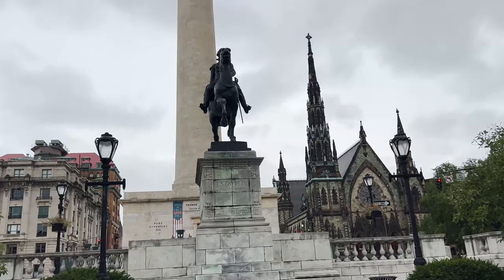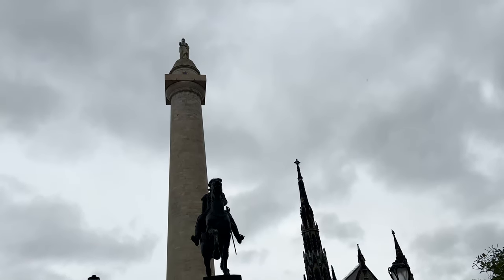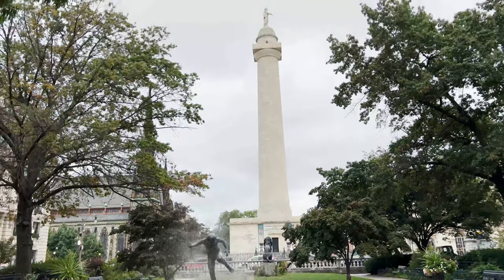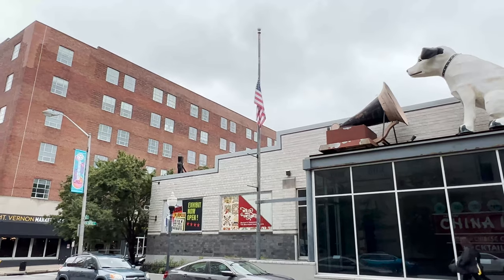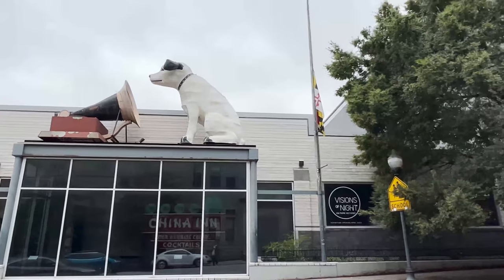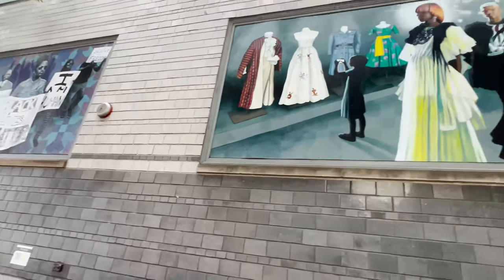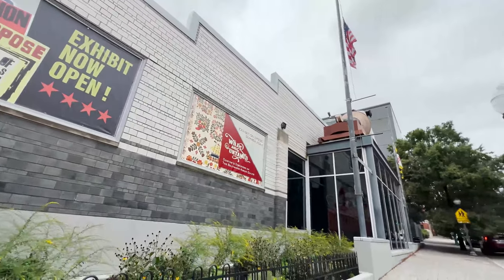A block north, you have the Washington Monument — no, not the one in D.C., which is newer. Built in 1824, it hosts a 140-foot high observation tower deck looking over the city. A mere two blocks west of the Walters, we have the Maryland Center for History and Culture. It is the oldest cultural and historical institution in the state of Maryland and also doubles as a library. The museum space collects, preserves, and interprets objects and material, and the library includes an incredible collection of rare books and documents.